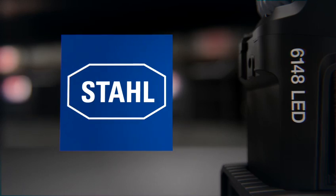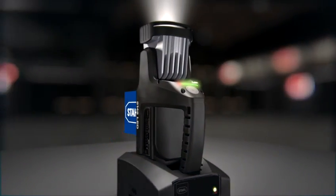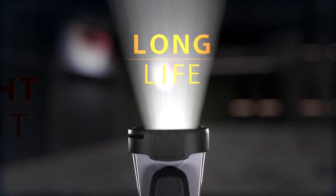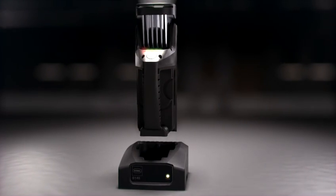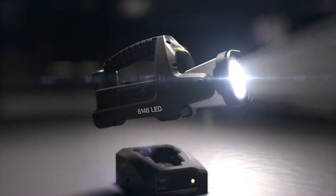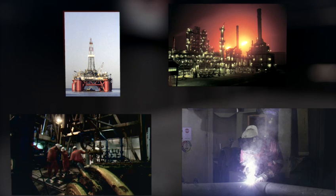Innovative engineering from Stahl. Introducing the 6148 portable LED lamp — bright light, long life and on point. Stahl's 6148 portable LED lamp is essential equipment for all maintenance and emergency personnel working in explosive and hazardous environments.